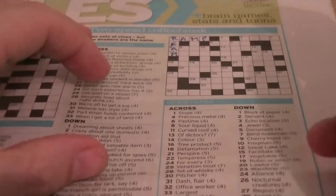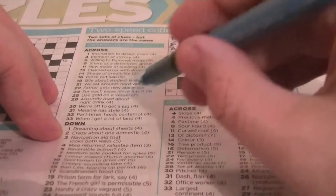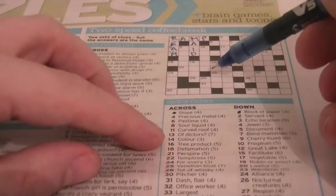Two down: servant. Cryptic clue — 'Crazy about one domestic.' That would be MAID. Because well, it's a servant. Crazy would be MAD. And the letters of MAD — M, A, D — are encompassing the letter I, which could be 'one.' So that's MAID, M-A-I-D.